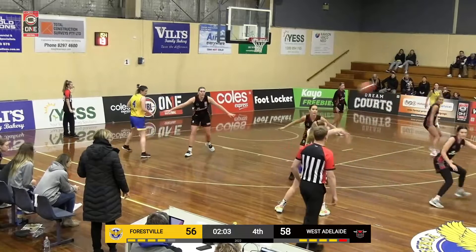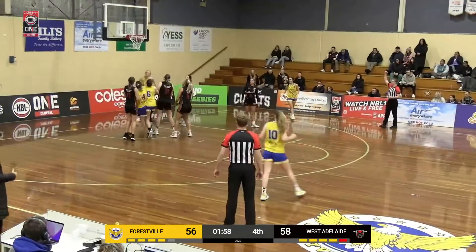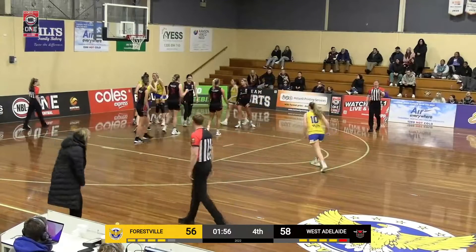I'd like to see Forest Hill start swinging that ball and move. Yeah, exactly — it's just stagnant, isn't it? Yeah it is. Nice take there by Sam Simons — and one. Nice runner.